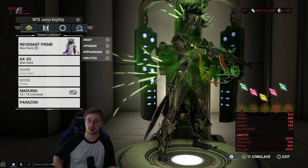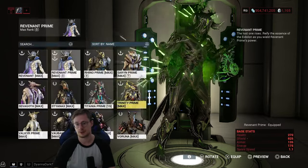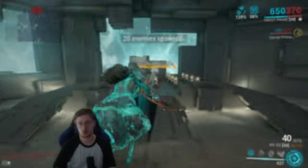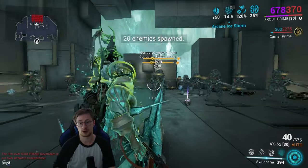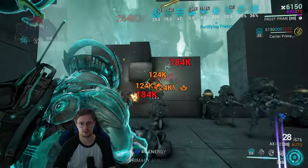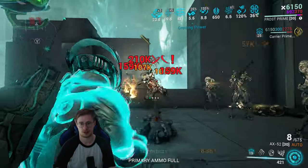I made a Frost Prime video — make sure to check that out. There's a Frost augment called Biting Frost: Frost gains 200% critical chance and 200% critical damage against frozen enemies. So if you freeze them and also have Nourish — you'll see what happens. About two bullets per enemy.